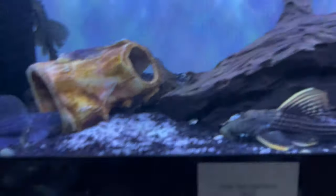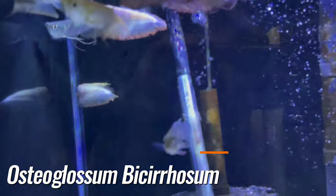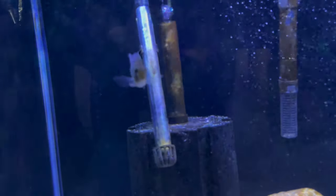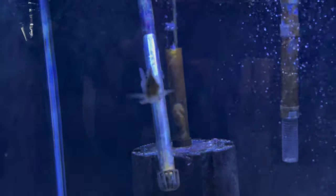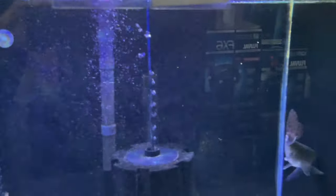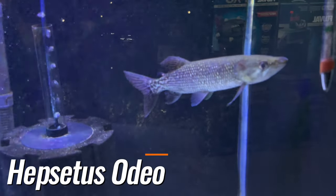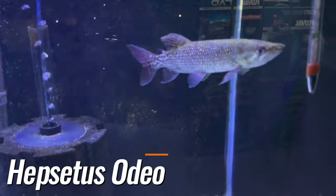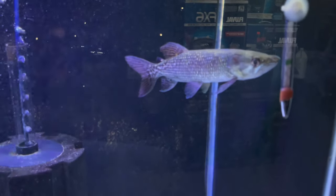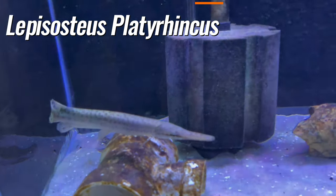Here we have silver arowana, albino silver arowana, and some thruthpinacara geophagus hecalyze. On this side we have a nice big hepsetos odeo — one of my favorites as well, African pike. And then here we have some Florida gars, spotted gars, real nice.